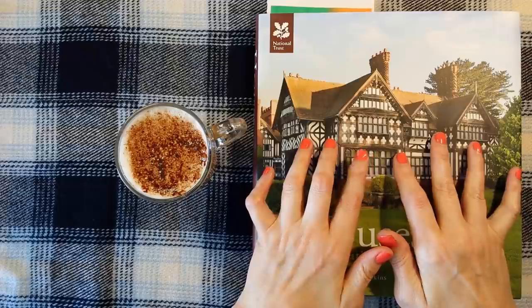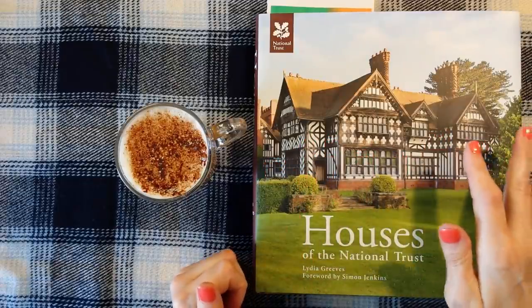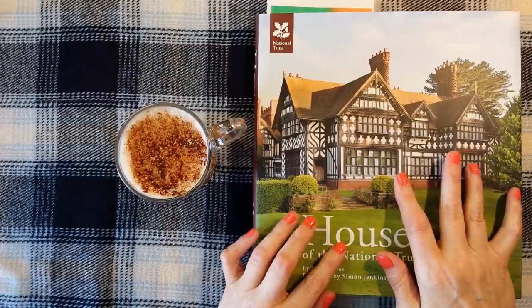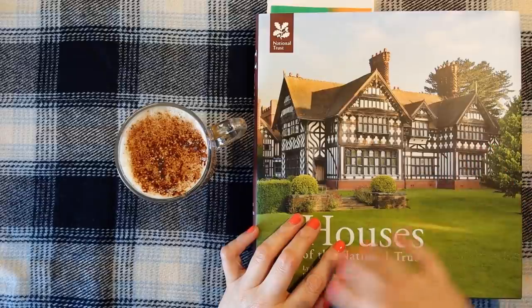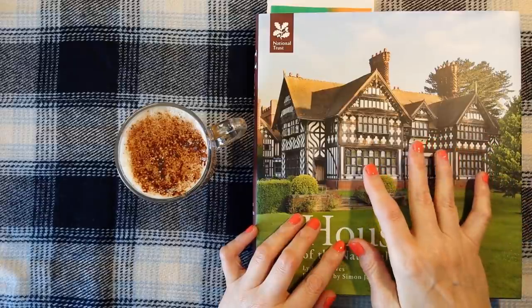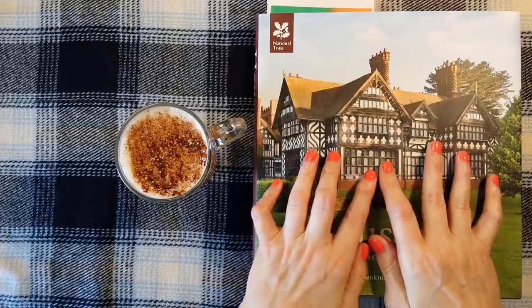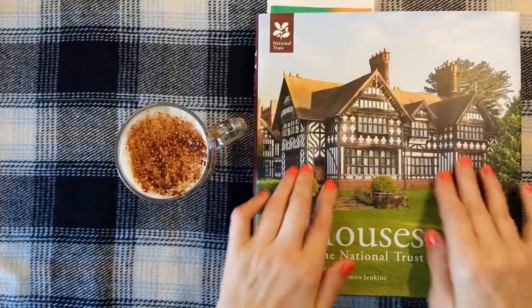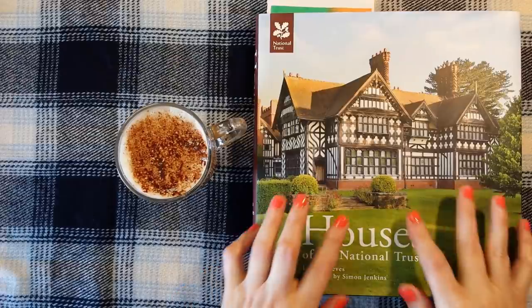Long story short, I remembered I have this book and it's called Houses of the National Trust. And of course inside, one of the properties — it's Fountains Abbey. I thought what a nice opportunity to take a look at this book and we'll go through some of the National Trust properties in the United Kingdom.